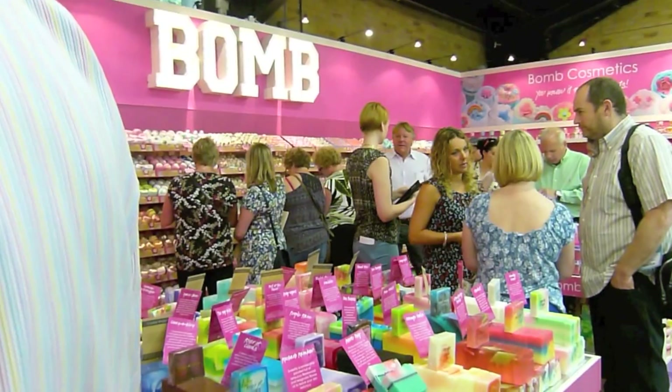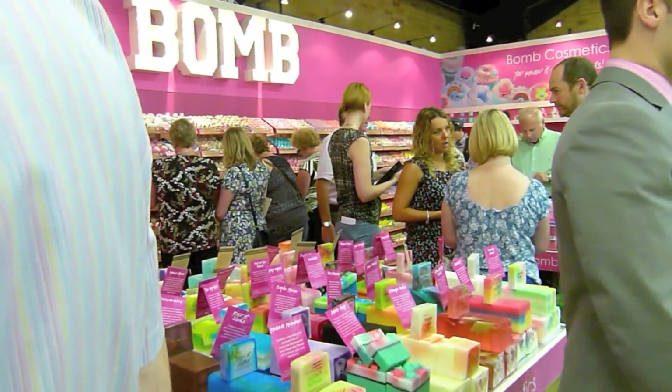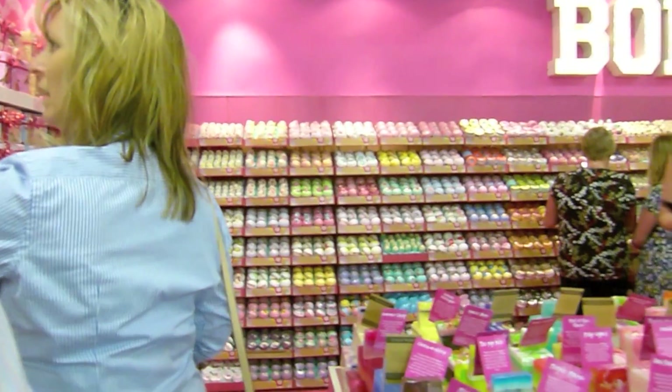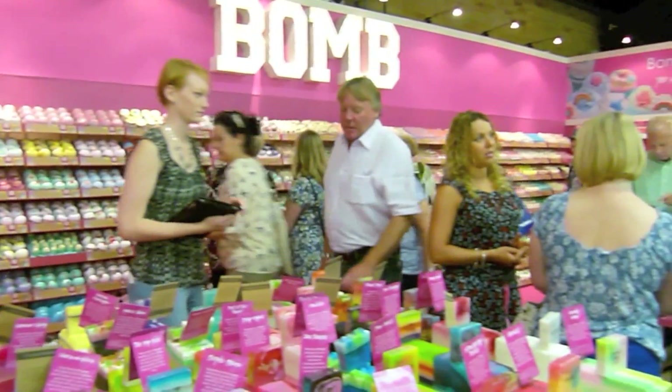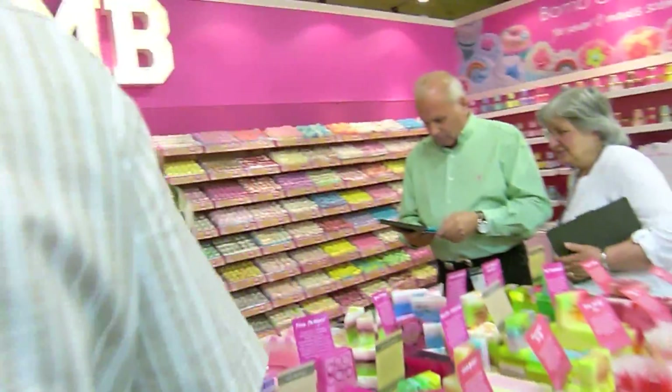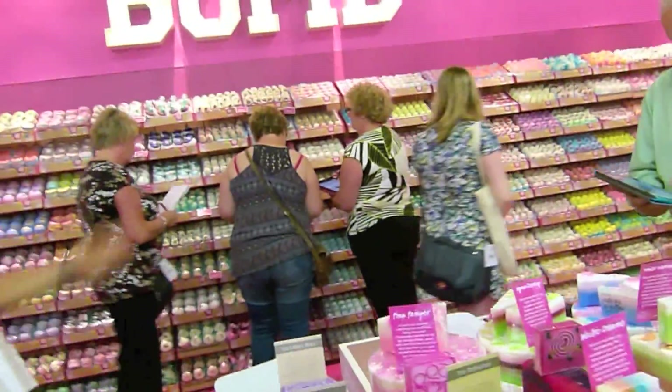This is the amazing Framed Cosmetics stand — look at that colour! Look at all those fantastic products all the way along there. Very busy as well — absolutely stunning. All the happy smiling customers.